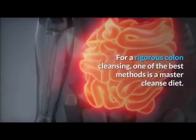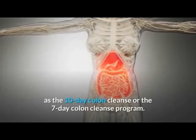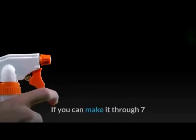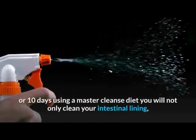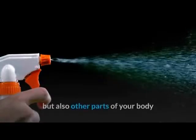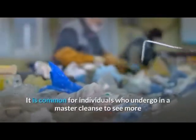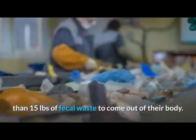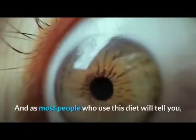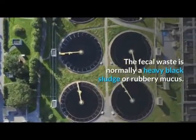There are many variations of a master cleanse diet, such as the 10-day colon cleanse or the 7-day colon cleanse program. If you can make it through seven or ten days on a master cleanse diet, you will not only clean your intestinal lining but also other parts of your body, since the digestive system affects all other parts. It is common for individuals who undergo a master cleanse to see more than 15 pounds of fecal waste come out of their body. As most people who use this diet will tell you, this is perfectly normal and should not be cause for panic. The fecal waste is normally a heavy black sludge or rubbery mucus.